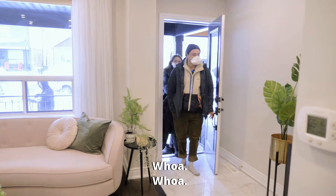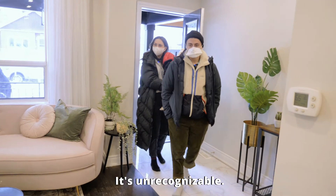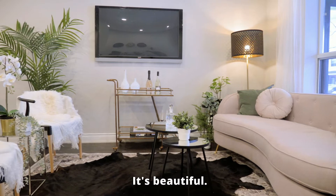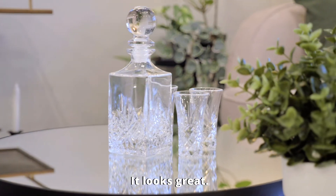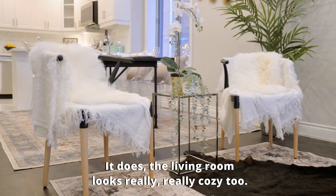Whoa! Oh my god, it's totally different. It's unrecognizable. It looks so spacious, wow. It's beautiful. It looks great. Oh my god, it looks so much bigger. It does. The living room looks really, really cozy too.